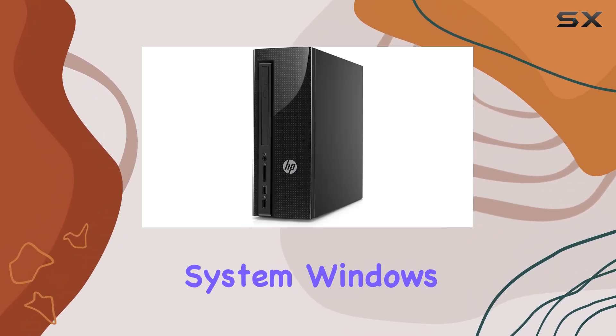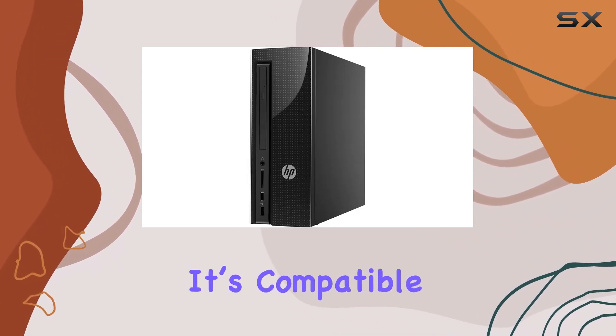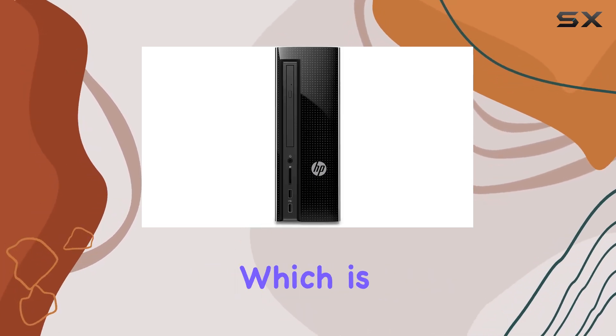Moving on to the operating system, Windows 10 is a solid choice, offering both familiarity and stability. It's compatible with a wide range of software and continues to receive support.